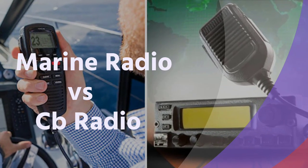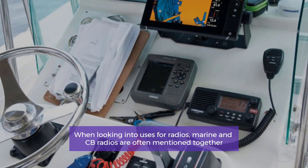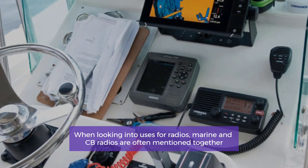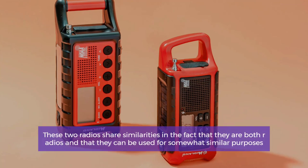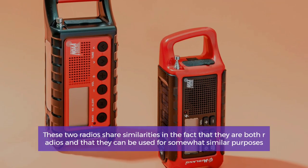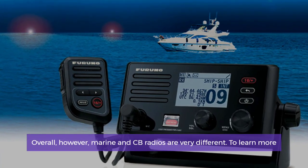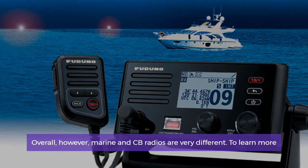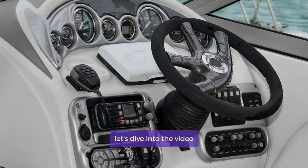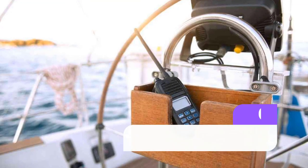Marine radio versus CB radio. When looking into uses for radios, marine and CB radios are often mentioned together. These two radios share similarities in the fact that they are both radios and that they can be used for somewhat similar purposes overall. However, marine and CB radios are very different.